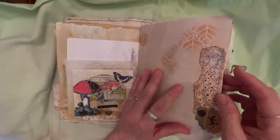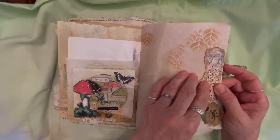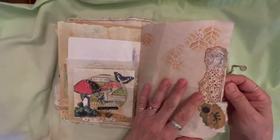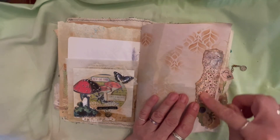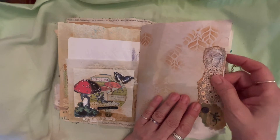This paper is a printable from Froyal Arts, and Barbara has that link. She has these freebies in her shop, on her website.